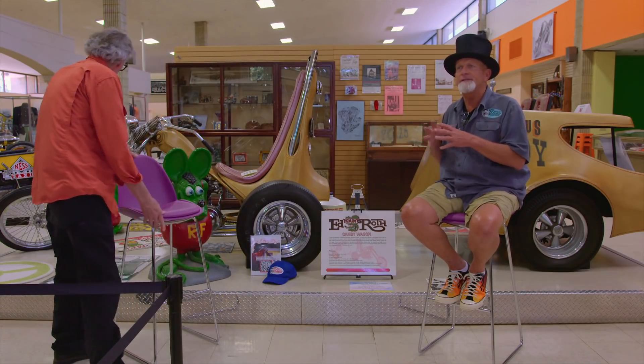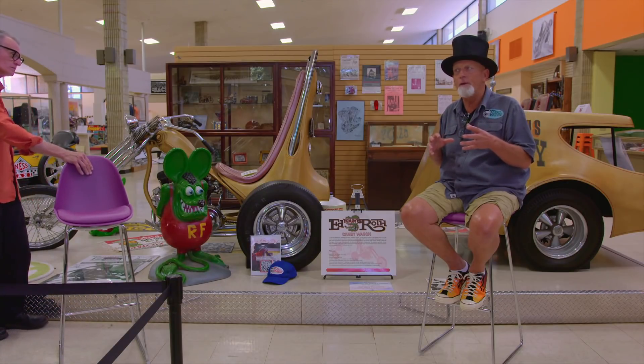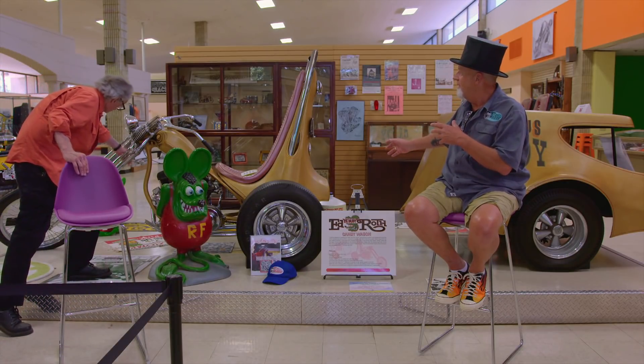This is one of the early, early trikes. Dad — the first thing he got into was trikes before he got into two-wheelers, because we could build a body for it.